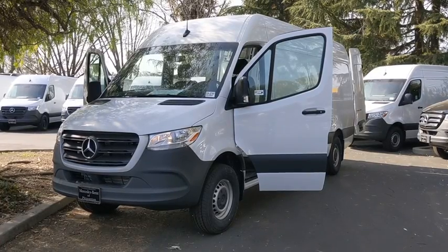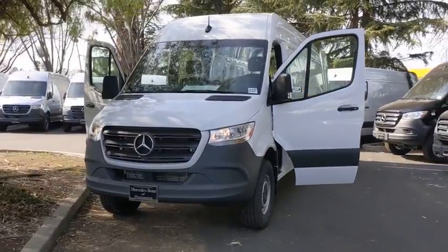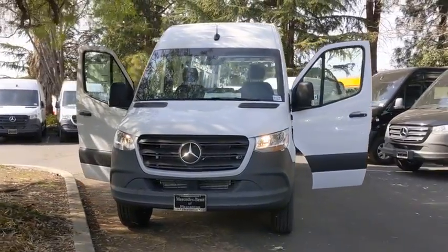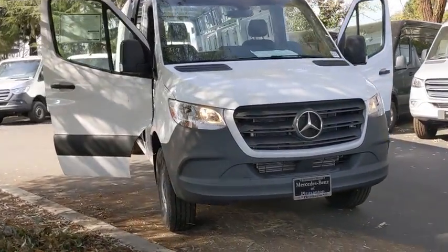Stop by and take a look at the 2019 Mercedes Sprinter. For those with a job to do, look no further. The Mercedes Sprinter is for you. Here are some of this vehicle's great options.